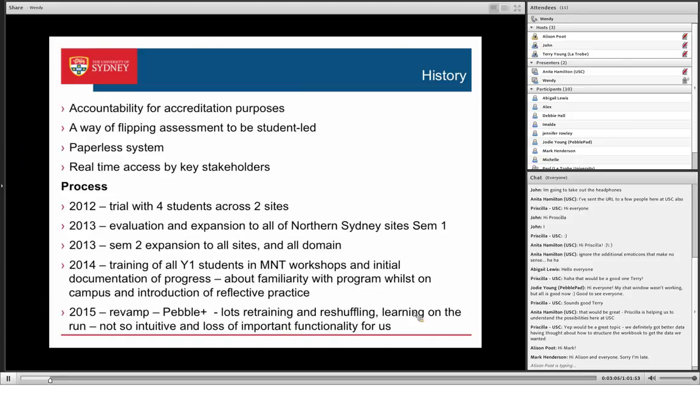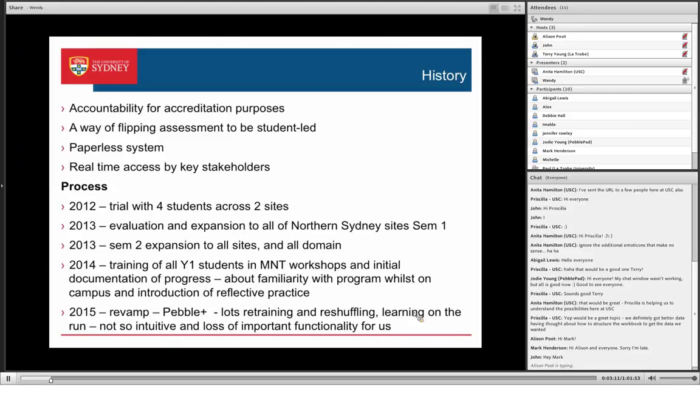Using PebblePad, previously we had three different assessment forms and nothing followed the student through. With PebblePad, each supervisor can see the evidence the student's putting in beforehand and what they're building on as they work towards the competencies.